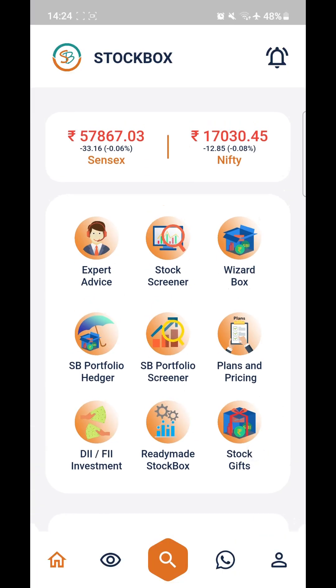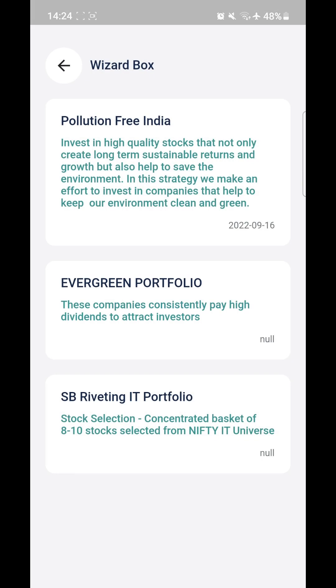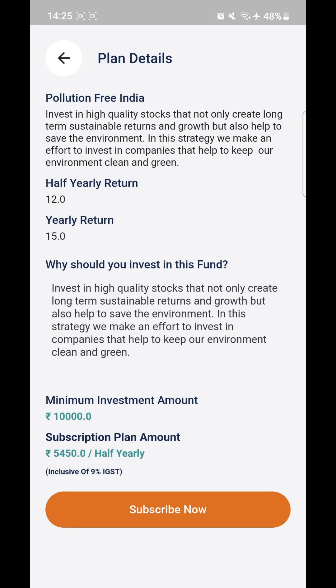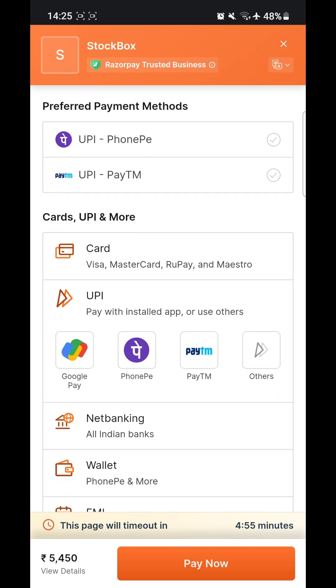After that we have Wizard Box. Click on Wizard Box and you'll be able to see all the stock baskets we provide. These are ready-made stock baskets — right now you can see Pollution Free India, Evergreen Portfolio, and SB Riveting IT Portfolio. Click on one and you'll see half-yearly returns, yearly returns, and all the details. You can subscribe from here, which will take you to the payment gateway.